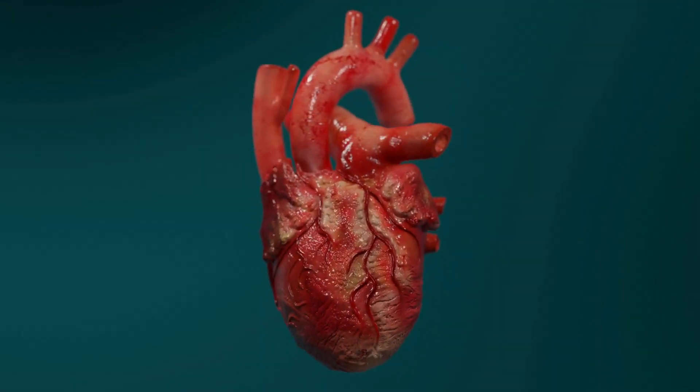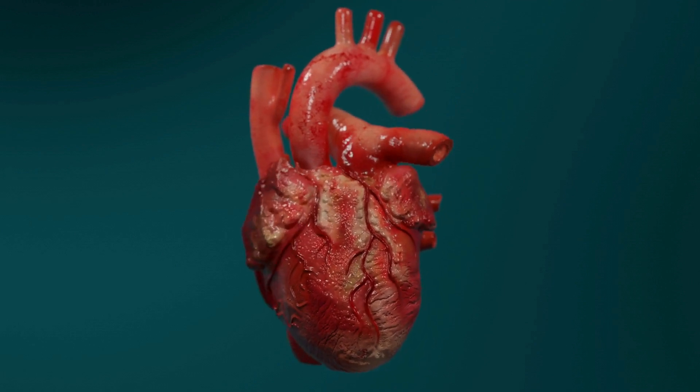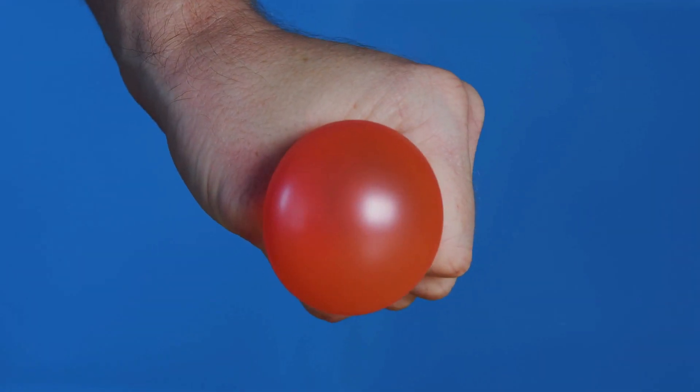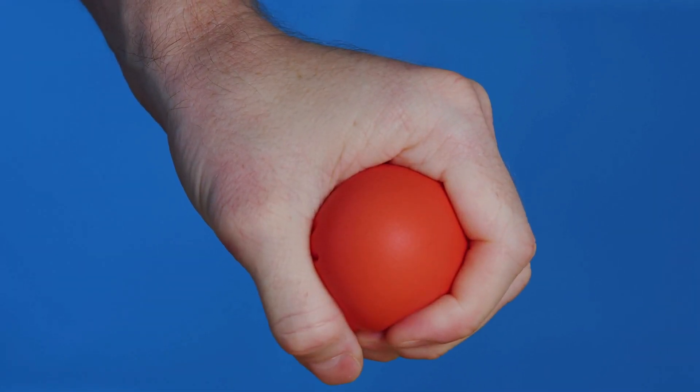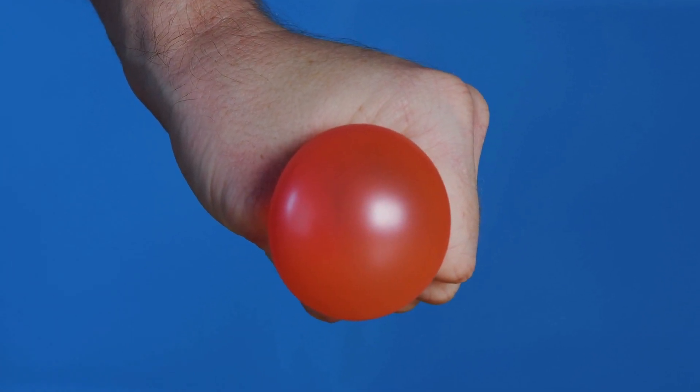Before we continue, take a moment to listen to the sound of this heartbeat. The familiar lub-dub sound of the heartbeat is caused by the rhythmic closing of the heart valves as blood is pumped in and out of the chambers.